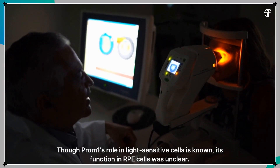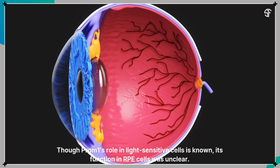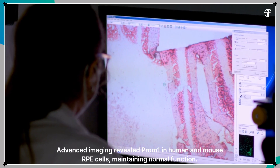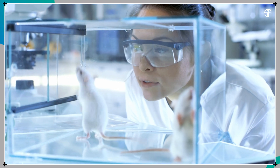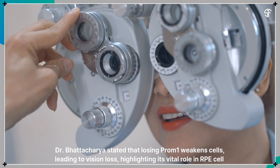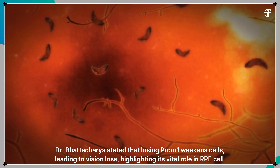Though Prominin-1's role in light-sensitive cells is known, its function in RPE cells was unclear. Advanced imaging revealed Prominin-1 in human and mouse RPE cells, maintaining normal function. Dr. Bhattacharya stated that losing Prominin-1 weakens cells, leading to vision loss, highlighting its vital role in RPE cell health.